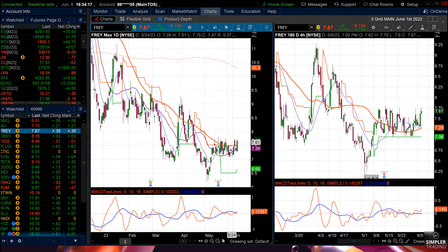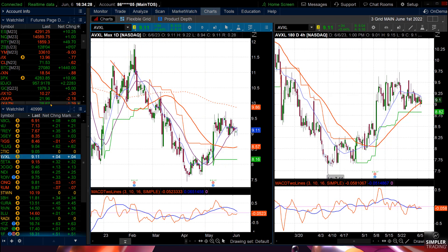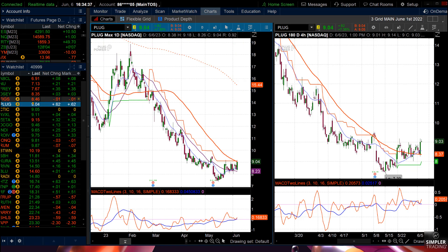There's one, there's two, there's three — Plug Power — isn't that amazing? These things definitely have that bull flag pattern to them. If you want to pause the video, the list is right there. Doesn't mean I'm going to buy every one, but I'm definitely looking at these bullish patterns. They're more likely to work now that the Russell is starting to turn up.